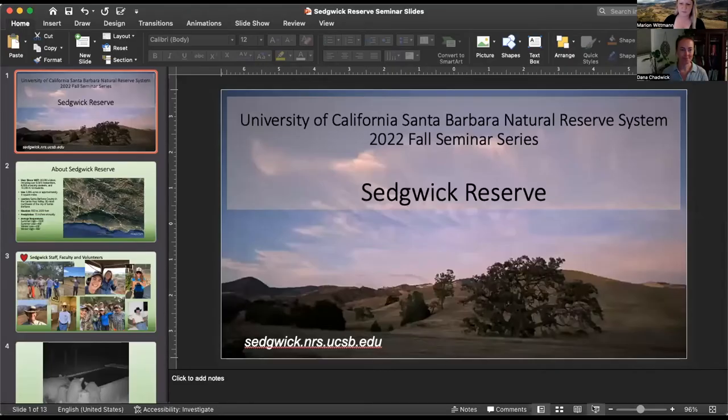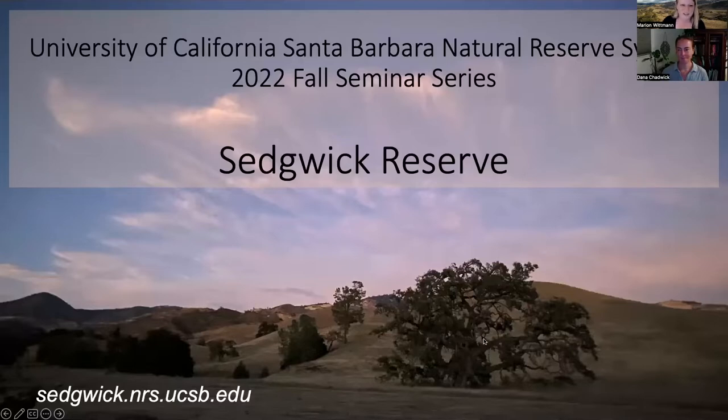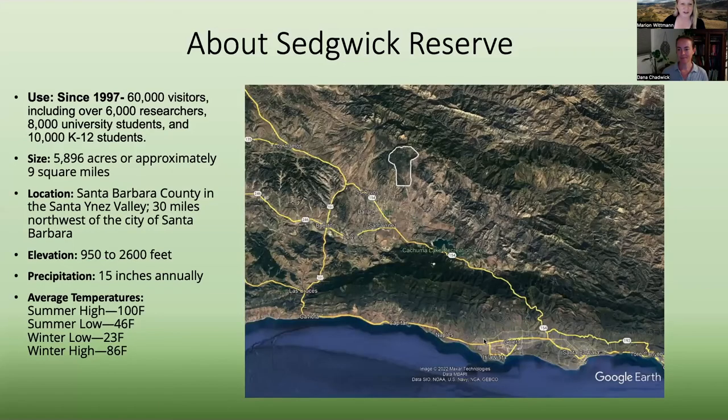So Sedgwick Reserve — this lovely picture gives you a glimpse of what the reserve is like. Sedgwick Reserve is one of seven reserves that the UC Santa Barbara campus oversees, and is part of the 41-site Natural Reserve System, which is a UC-wide initiative that puts lands aside for the purposes of research, university-level education, public service, and land stewardship.